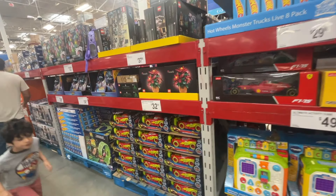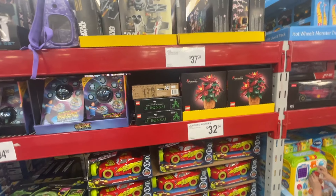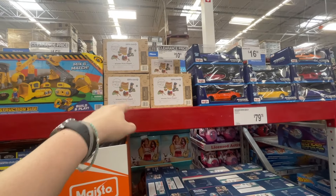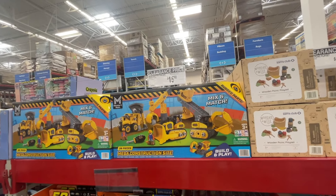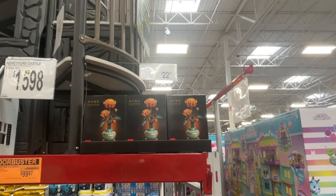I love this poinsettia Lego kit — I think it's so cute. This one is on clearance for $10.65 and this one for $15.82. The Lego Botanicals set is really cute too.